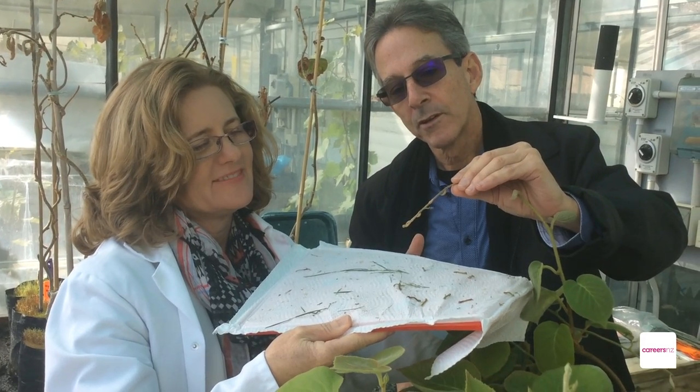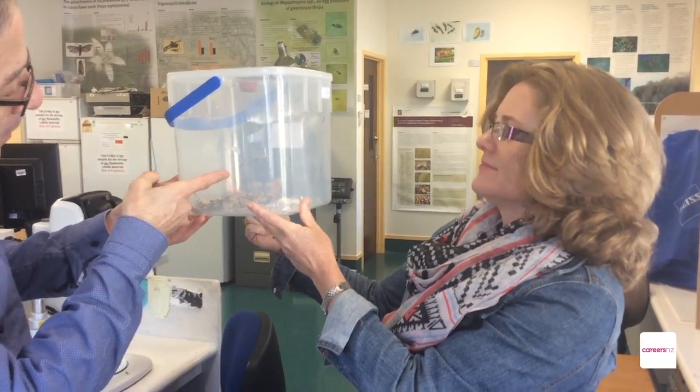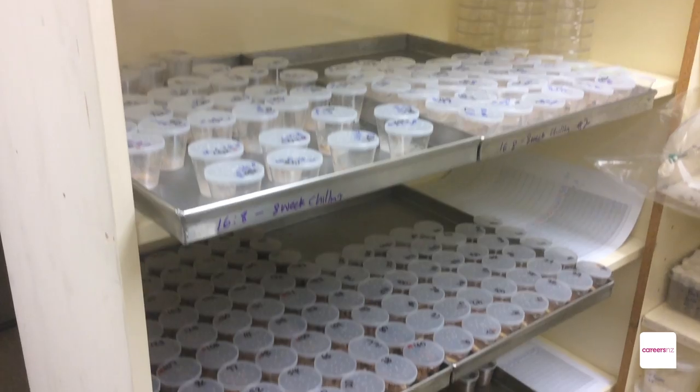So we have a lot of challenges in babysitting insects and rearing them and trying to nurture them and build up colonies of them.